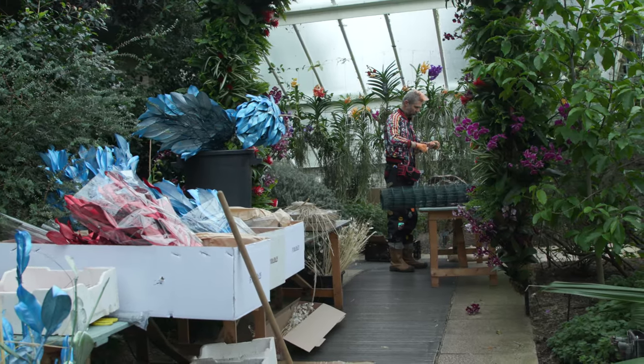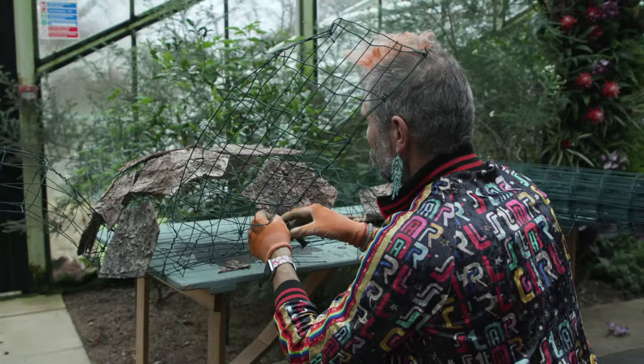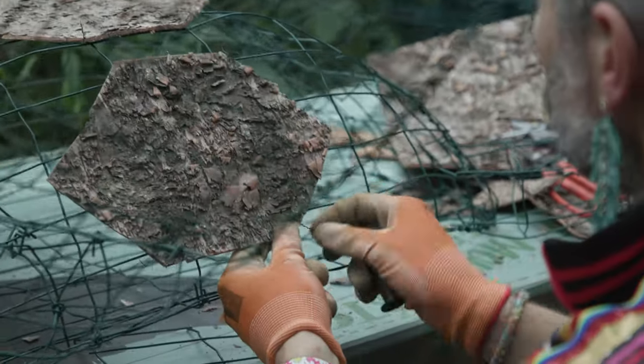My name is Henk Rowling and I am responsible for building all the animals that pop up around the Orchid Festival and all sorts of different structures.